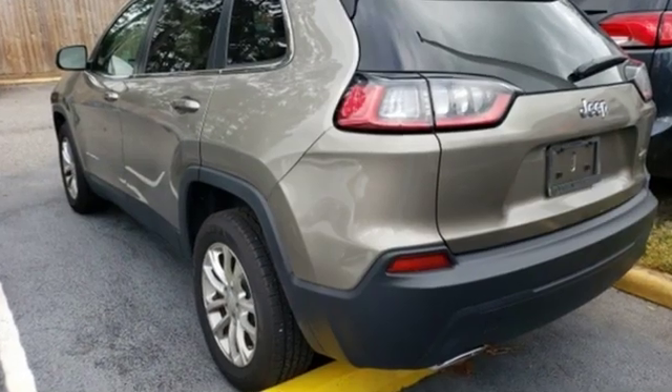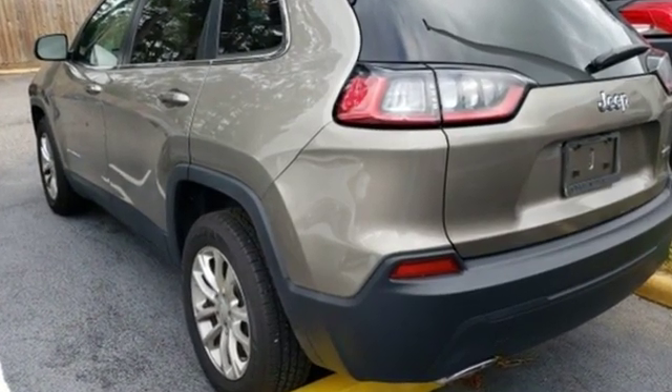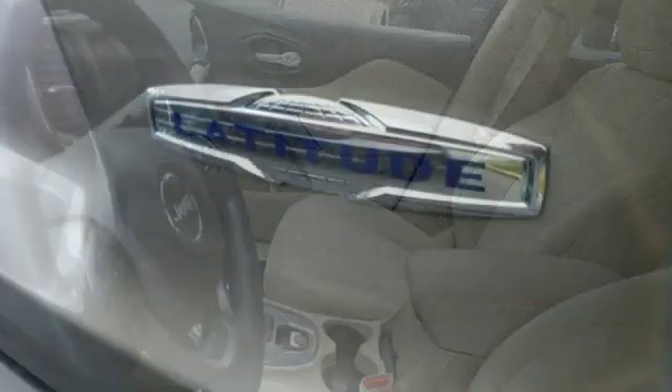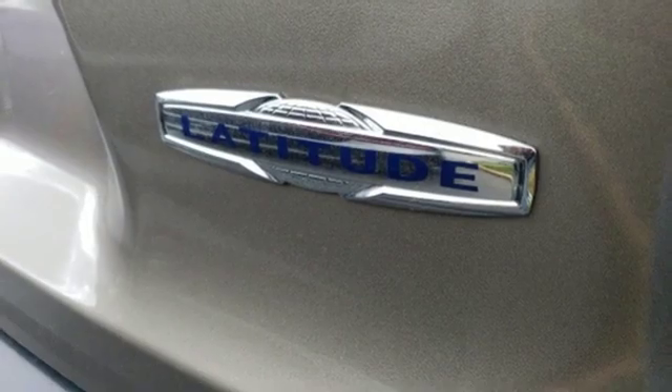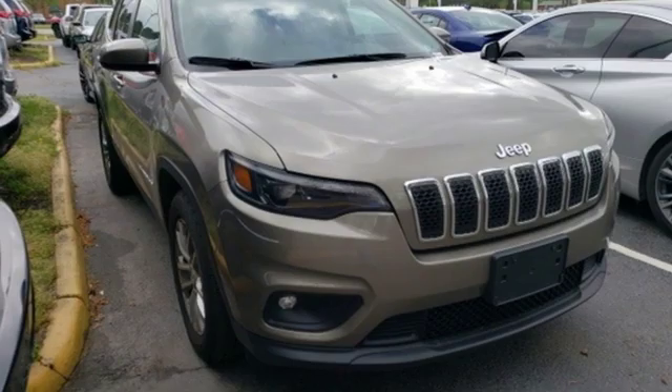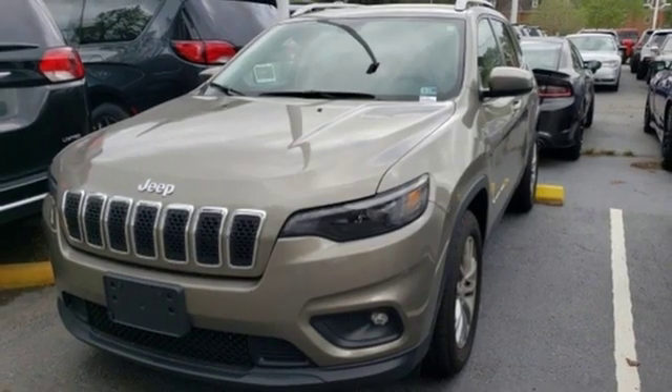Streaming audio, power heated mirrors, air conditioning, configurable instrument gauges, smartphone wireless charging, manual tilting steering column, V6 engine, active grille shutters, gas pressurized shocks, and automatic transmission.